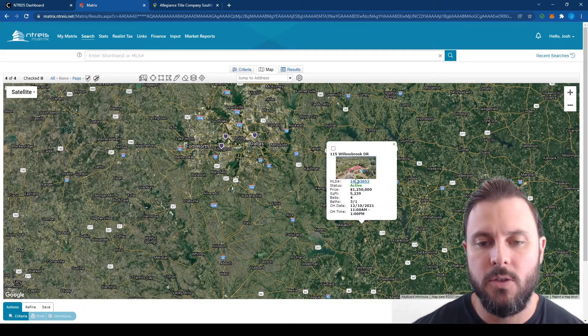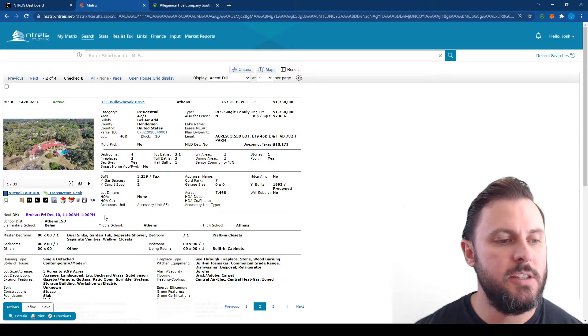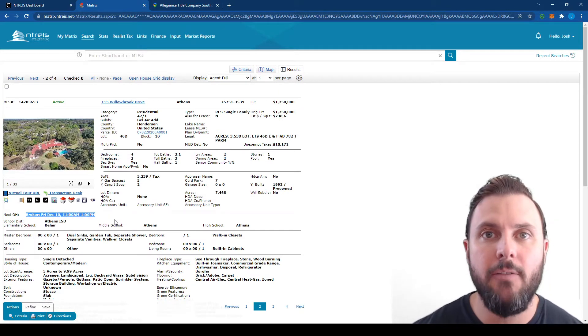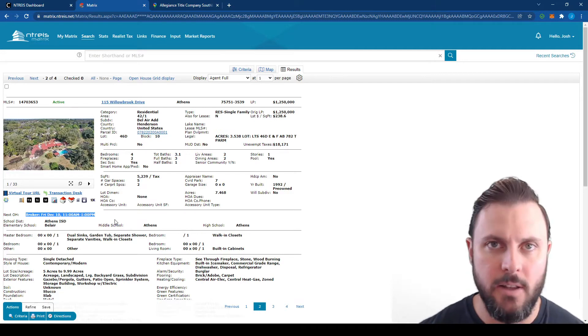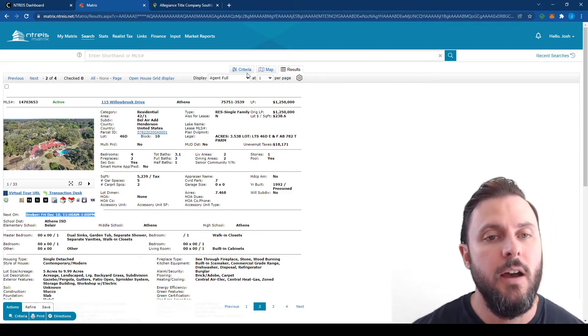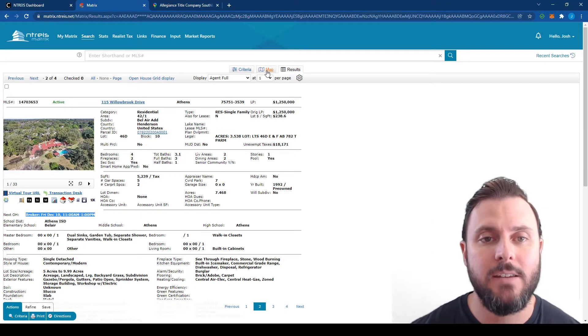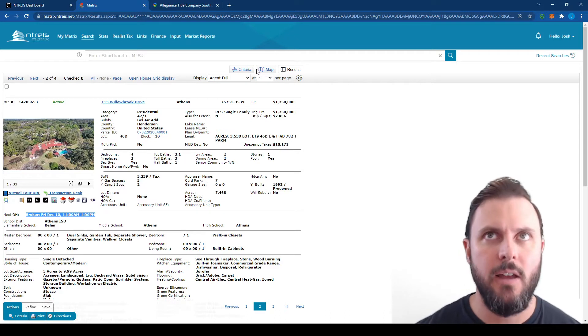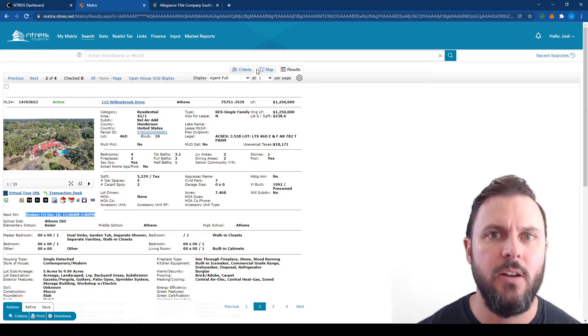Now if you click on one of these, you'll see what's going on with it — you'll see the time of the broker open. In this case it's this Friday from 11 to 1 p.m. Obviously that's lunchtime, so this one is probably providing lunch. Some of the others might be providing snacks depending on the time. If it's not set up during lunchtime, I wouldn't assume they're providing lunch. If it's set up in the afternoon, maybe they'll do a happy hour event or something.